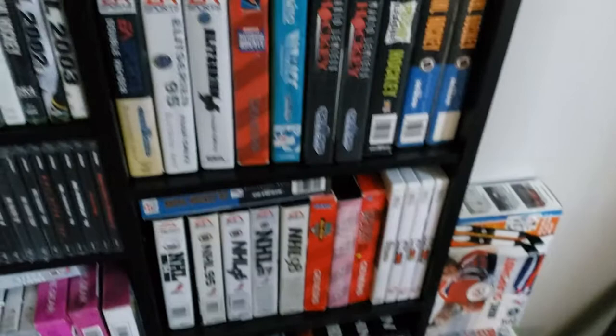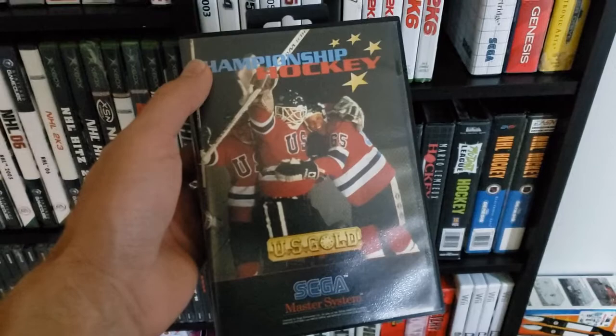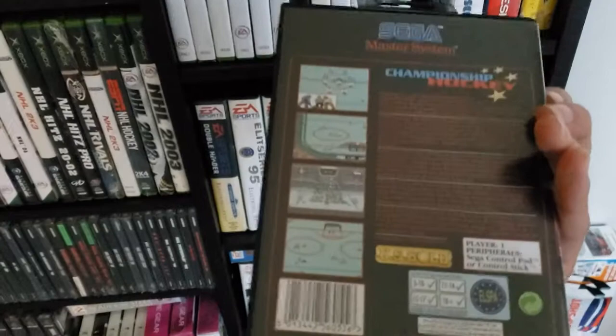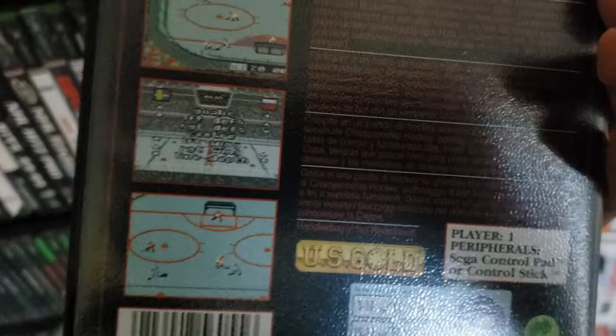So after that we go to NHL PA Hockey. But before we do that, I do want to show you this game. This was a Master System game, Championship Hockey. It's released in Europe only, so you cannot get this game in the States. And this was basically the 8-bit version of NHL Hockey — a really rudimentary version of the NHL Hockey we all know and love.